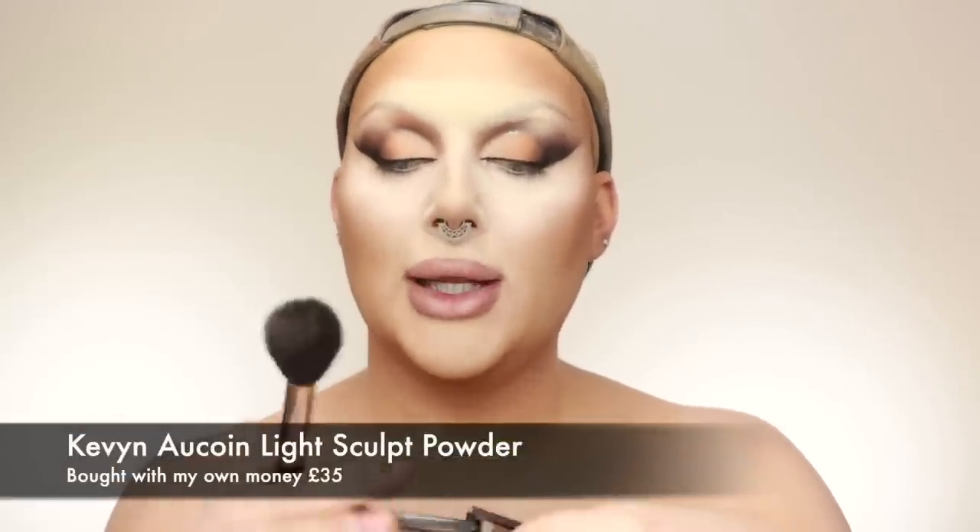The next step is optional, but it's one of my favorites: the Kevin Aucoin Light Sculpt powder. I've nearly panned it — that's how much I love it. It makes you look so sculpted without looking like you're wearing dark gray contour. I pick it up on the round end of the brush and place it right underneath the cheekbone in that little dip. Oh my god, this powder is just heaven.